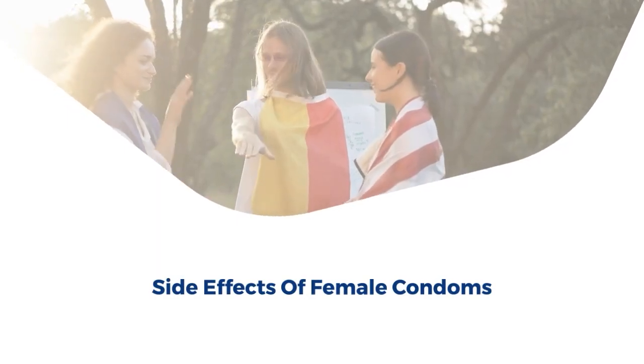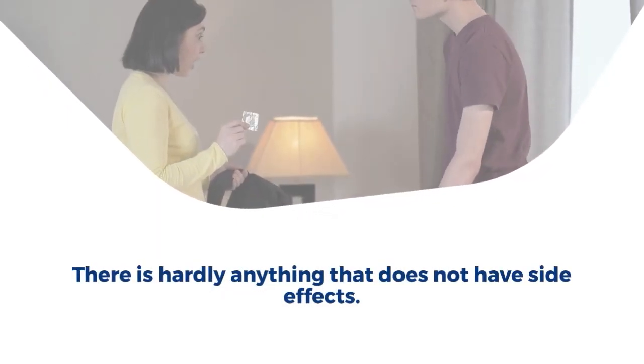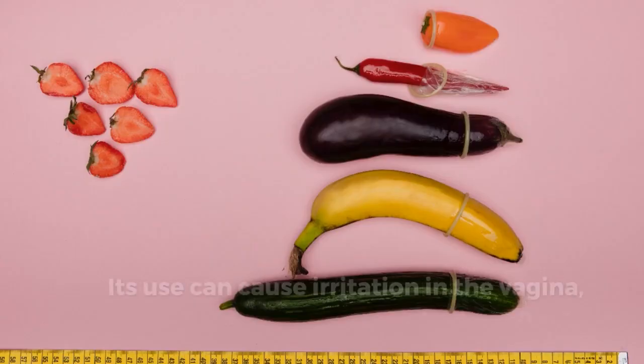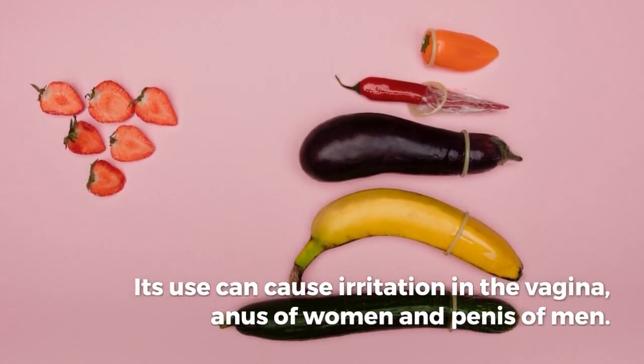Side effects of female condoms: There is hardly anything that does not have side effects. In the same way, there are some side effects of the female condom which you should be informed about. Its use can cause irritation in the vagina and anus of women, and the penis of men.